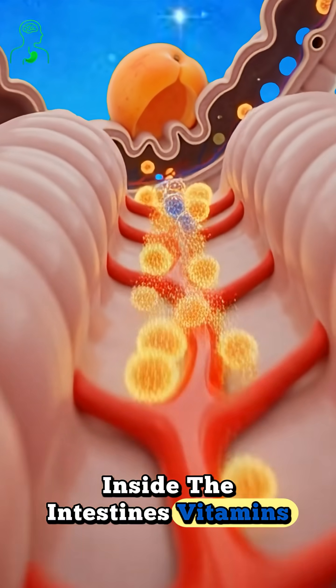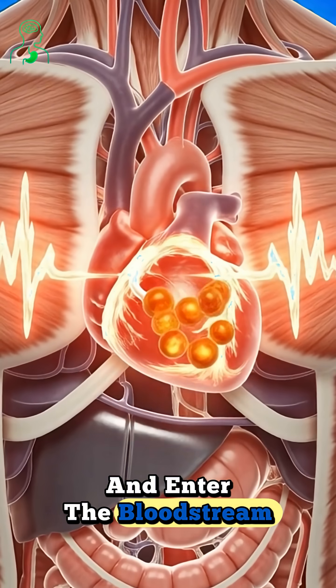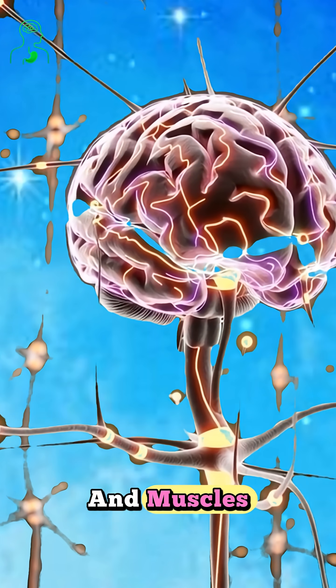Inside the intestines, vitamins, fiber, and antioxidants are absorbed. Nutrients pass through microscopic villi and enter the bloodstream. Within moments, these nutrients spread through your body, delivering energy and nourishment to organs and muscles.